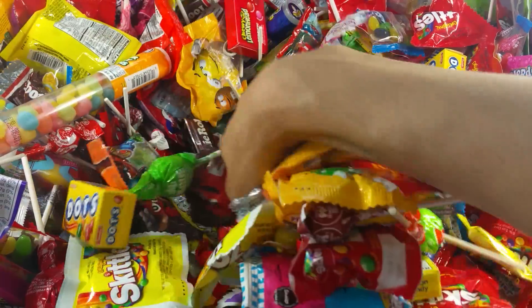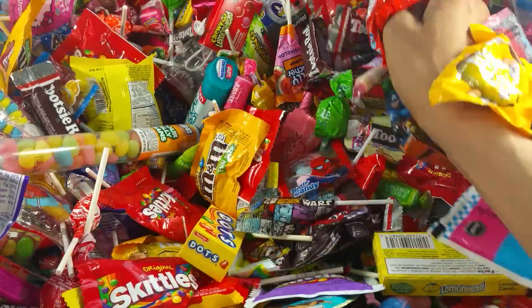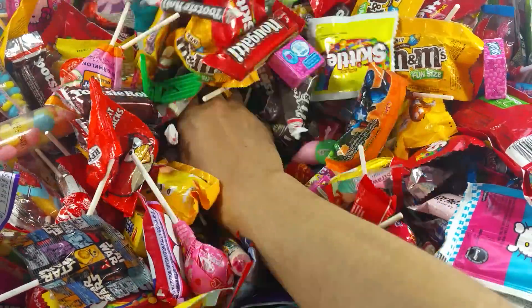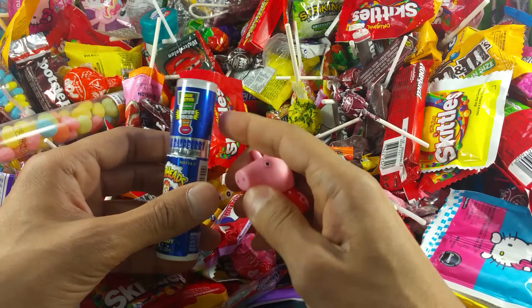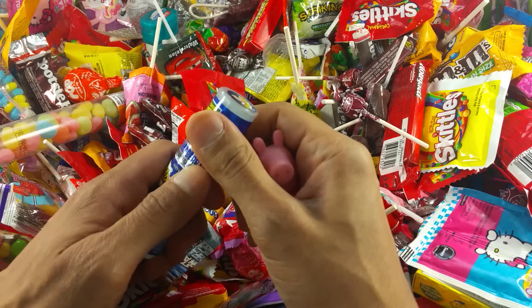So many candies in here! I'm swimming, I'm swimming — and a lot of candies. Oh, I see something I like — this thing here. Sour, super sour spray candy! I want to spray some.